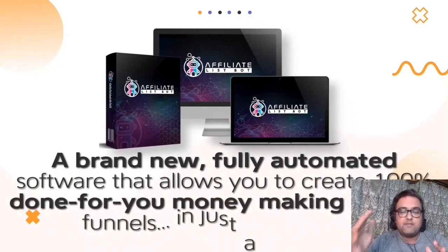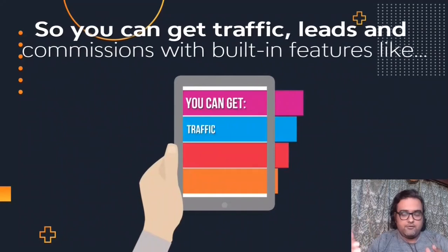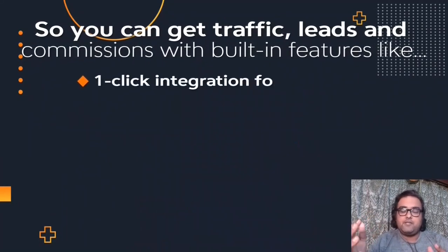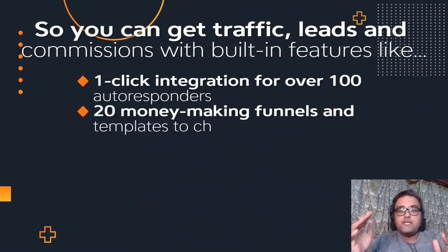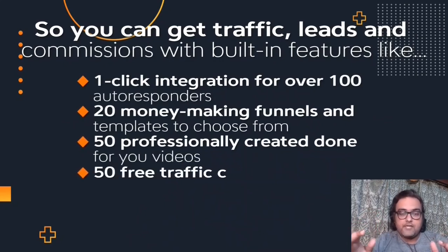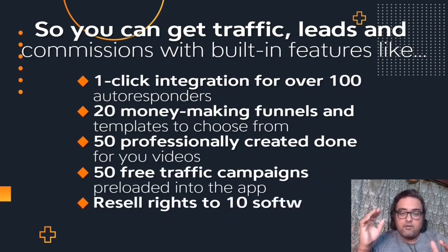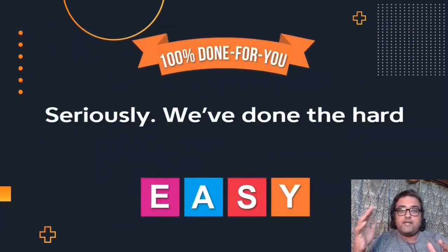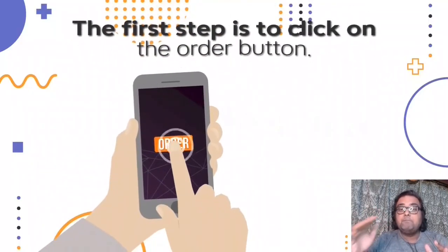It allows you to create 100% done-for-you money-making affiliate funnels in just a few clicks. You can get traffic, leads, and commissions with this, because it has one-click integration with over 100 autoresponders, 20 money-making funnels and templates, 50 professionally created done-for-you videos, 50 free traffic campaigns pre-loaded, and resale rights to 10 software tools worth nearly $400k.